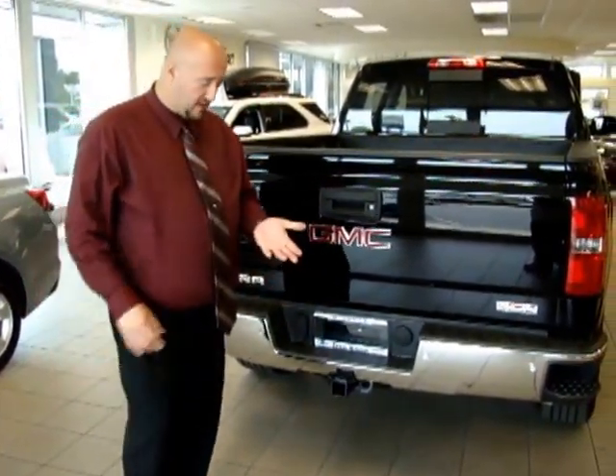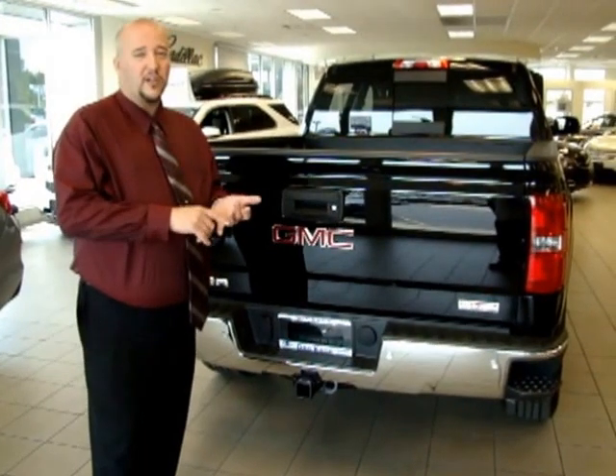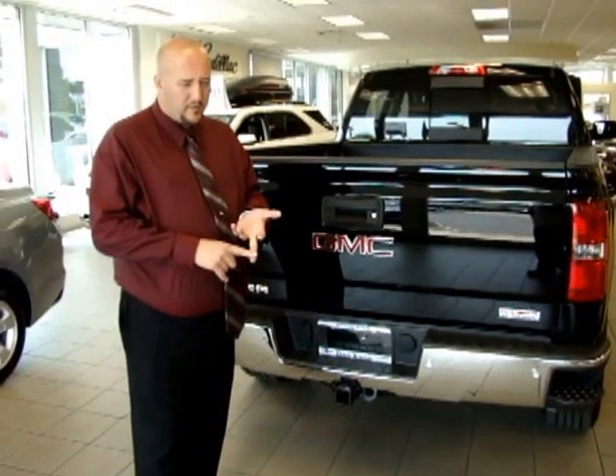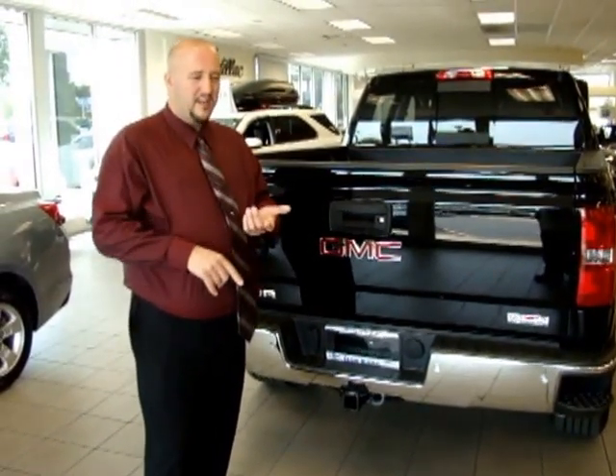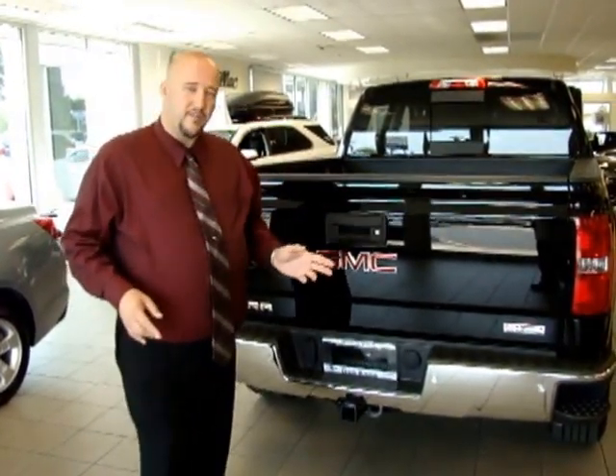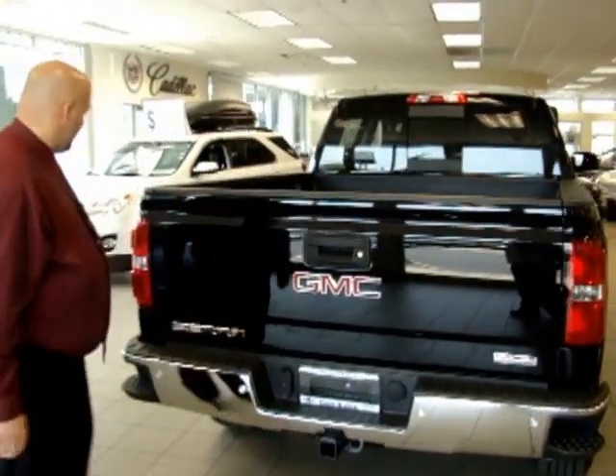Another important thing to point out is the Z71 off-road package, which gives you larger tires, hill descent control, jounce bumpers, a skid plate, and a higher-capacity air filter. It's a great package for those interested in off-roading — a great addition to the vehicle that makes it perfect for off-roading.